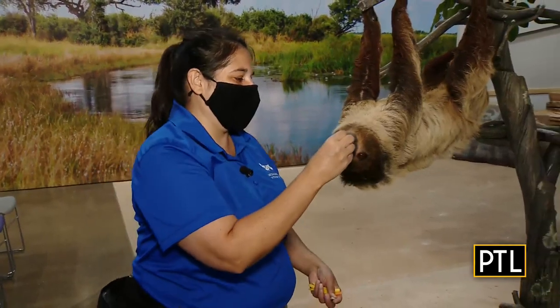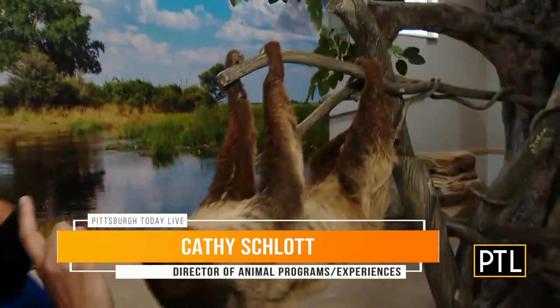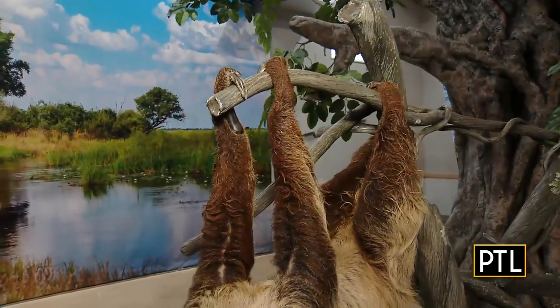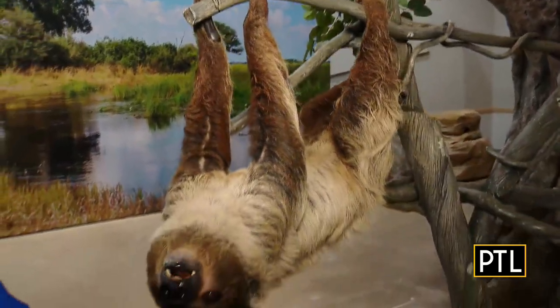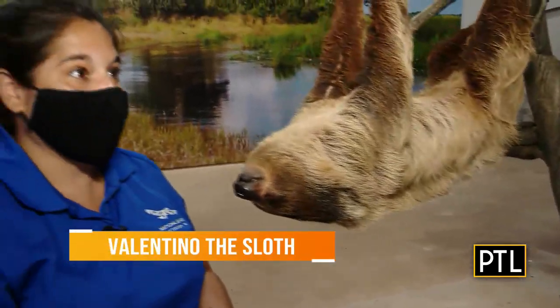Valentino is adorable — he is a Linnaeus's two-toed sloth. You can tell he's a two-toed sloth by looking at his front feet; you can see they have two toes there. All sloths have three toes on the back, so it's the front toes that count — two versus three.